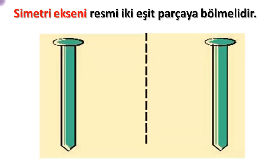Let's continue our lesson with examples. The axis of symmetry must divide the image into two equal parts. When the line is drawn through the exact center and the two halves are folded on top of each other, they must perfectly overlap. For symmetry, both sides must have identical images in the same positions, and the distances to the line of symmetry must be equal.